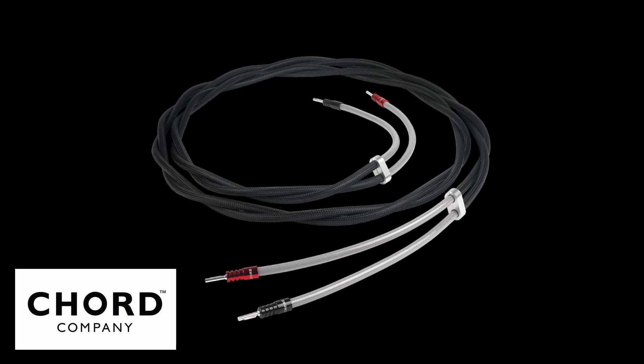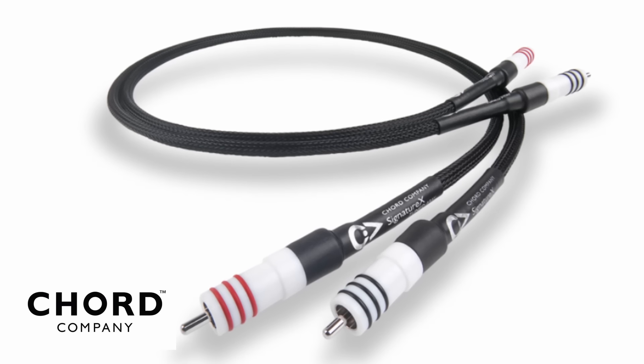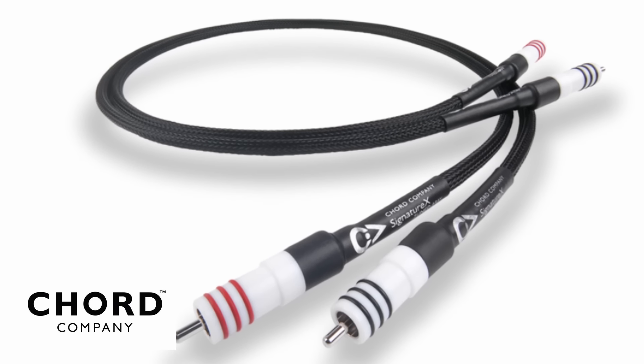This video is sponsored by Chord Company, manufacturers of the speaker cables and interconnects used by a British audiophile. For more information about these and their other products, please click the link in the description.